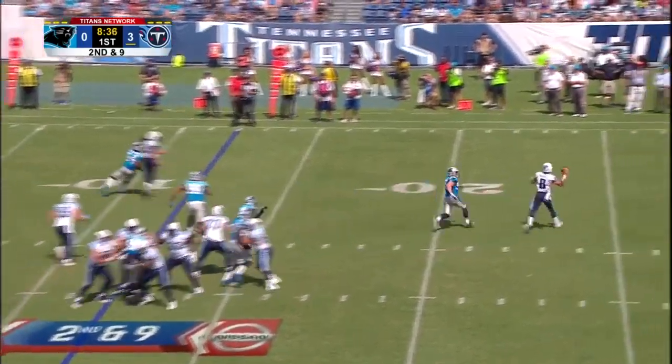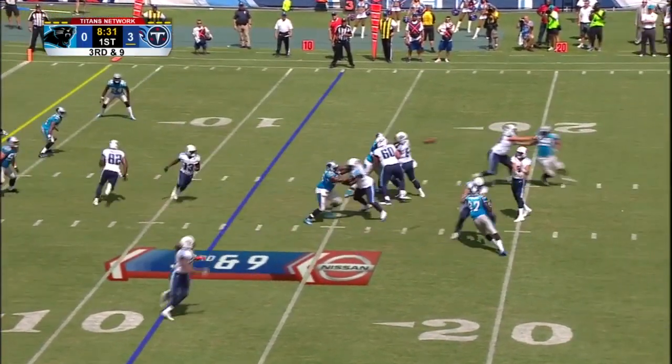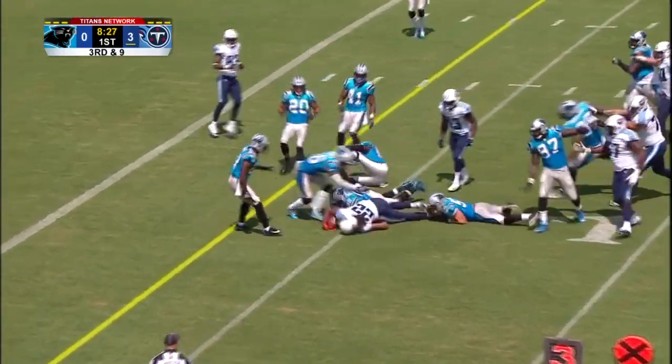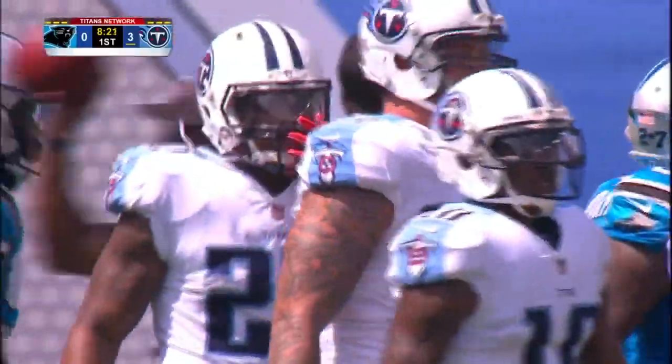Here's Mariota rolling to his right, and he's just going to throw that one away. 3rd and 9 for Mariota. Swings it out to Henry. Henry crosses over the 5-yard line, just about a football short of the first down, as he's taken down by David Mayo.